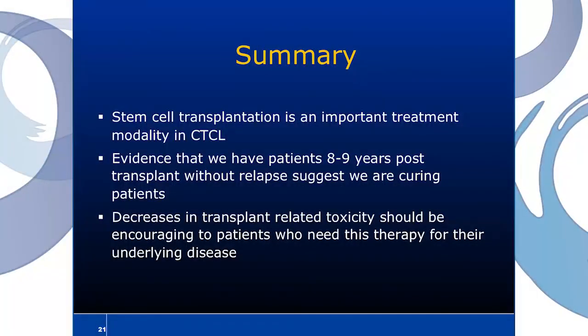In summary, stem cell transplantation is an important treatment modality in CTCL. There are a small percentage of patients with very advanced disease who have failed a lot of therapy who probably should be considered for transplant. The evidence that we have patients now eight and nine years post-transplant without relapse suggests we are curing some of these patients, and I think this cure is coming through an immunologic activity of the donor cells against the patient's own tumor cells. We've also shown decreases in transplant-related toxicity, which should be encouraging to patients who may need this therapy.